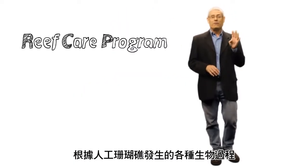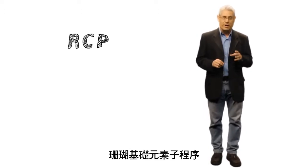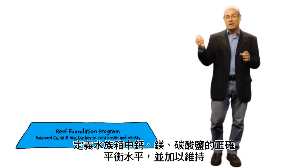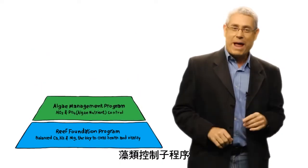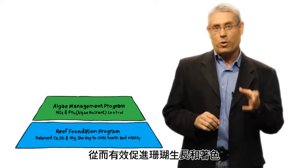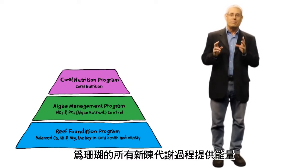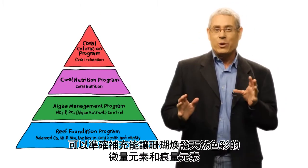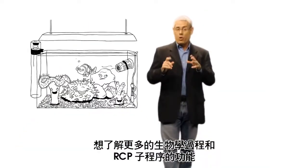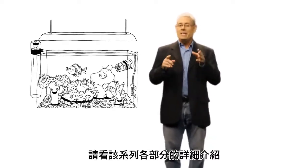The RCP is divided into four distinct but complementary sub-programs according to the various biological processes which take place in the artificial reef environment. The Reef Foundation Program defines and maintains the correctly balanced levels of calcium, magnesium, and carbonates for your aquarium. The Algae Management Program enables controlled reduction of nitrates and phosphates, preventing nuisance algae and actively promoting coral growth or coloration. The Coral Nutrition Program provides the supplementary energy corals need for all of their metabolic processes. And the Coral Coloration Program accurately replenishes all 31 of the minor and trace elements that enable corals to display their natural colors. To learn more about the biological processes going on in your reef and the role of each sub-program in the RCP, see each of the episodes in this series.